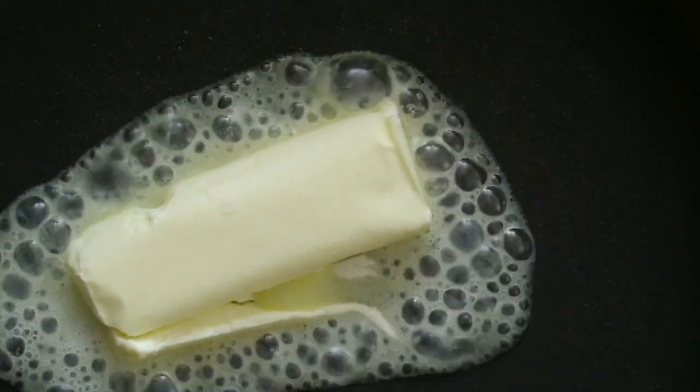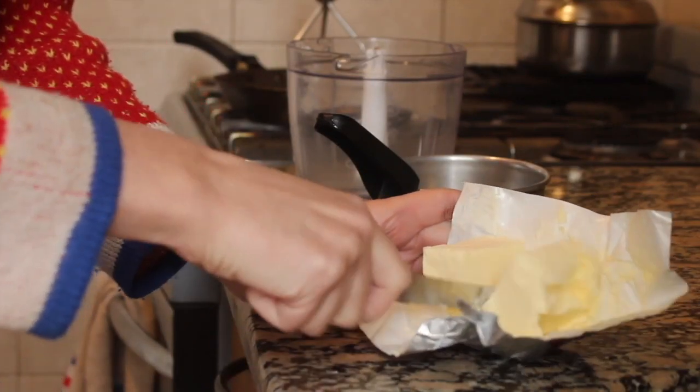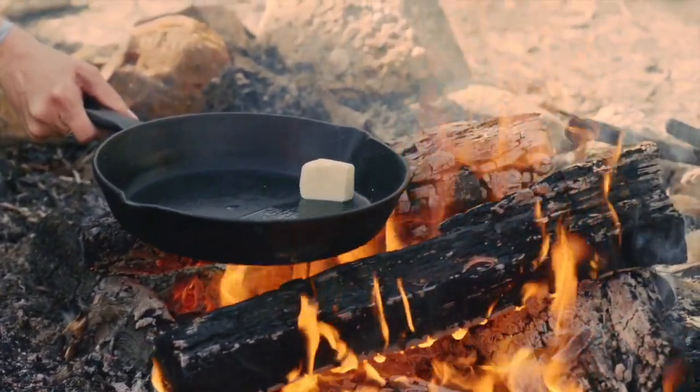Now I will only cook with butter or coconut oil. Butter and coconut oil are solid at room temperature, which means that when they are cooked at a high temperature, they do not become rancid.